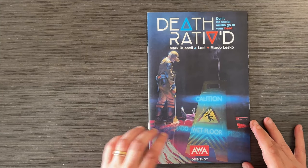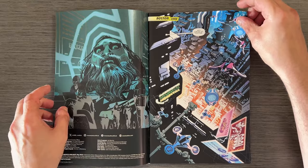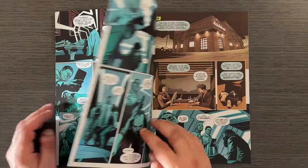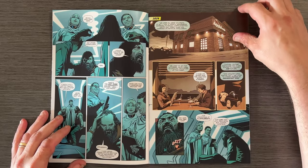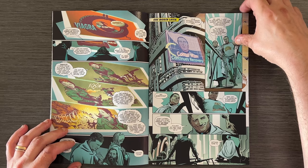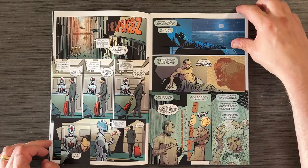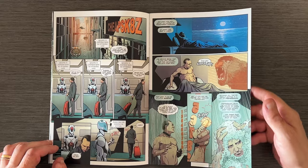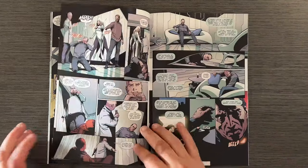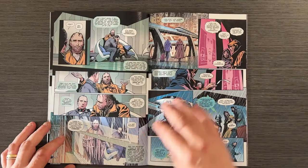On a darker note, Death Ratioed by Mark Russell is a satirical one-shot that explores a future where social media controls every aspect of life. Set in Boston 2046, this dystopian tale is both absurd and terrifying. The protagonist wakes up from a coma to find a world where your social standing can literally mean life or death. Russell's writing is sharp and humorous, while Lacey's artwork vividly brings this disturbing world to life. It's a thought-provoking read that makes you laugh and think about the current state of social media.